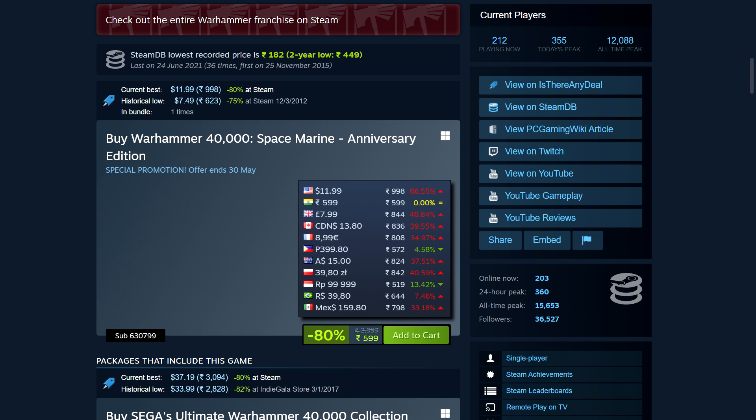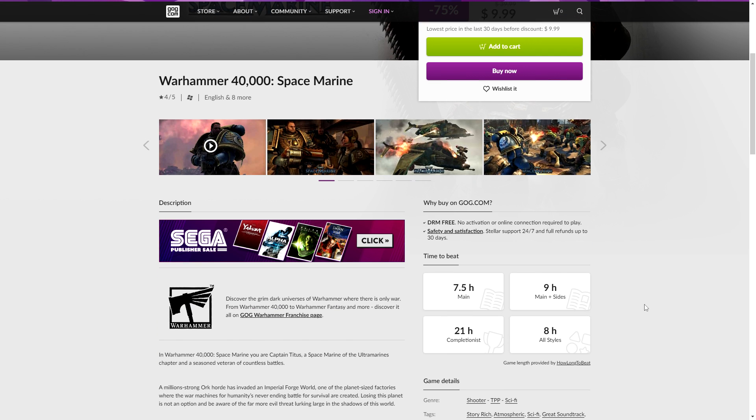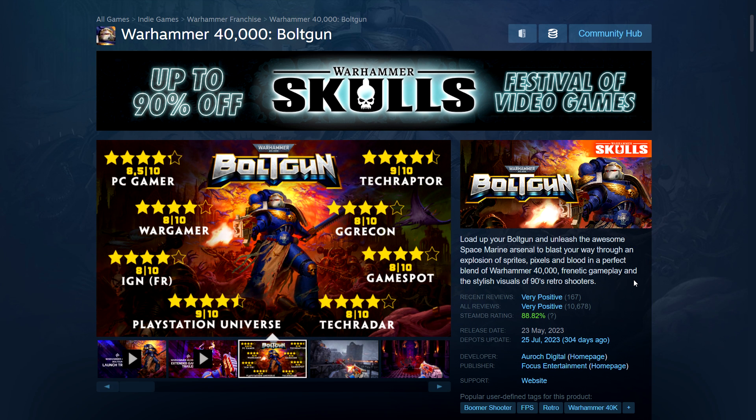Space Marine is 80% off at $5.99 in the US, ₹12 in India, £8 in the UK, CA$13.80, €9 in the Eurozone. It's also on GOG for $10. The game no longer supports multiplayer so it's essentially single player now — campaign is about five to six hours. $10 seems a little much for how old it is from 2011, but it's one of the better Warhammer games in my opinion.